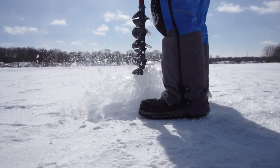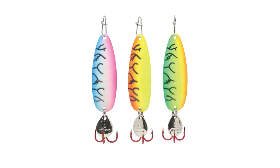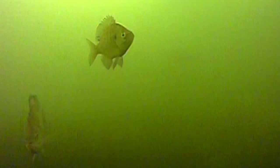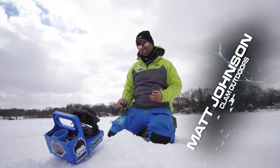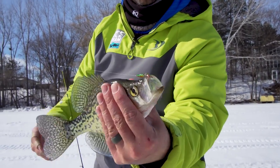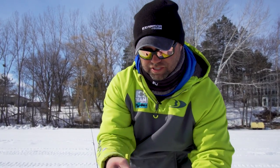Matt Johnson here with Clam Outdoors chasing panfish. In recent years a lot of anglers are gravitating towards using spoons to catch bluegills and crappies — it's not a new concept, but I'm going to focus on small micro spoons for big bluegills and big crappies without bait. Where I spend a lot of time I'm targeting pressured fish in the Twin Cities area of Minnesota — these fish see all kinds of lures and I tend to lean towards these spoons. Took that Pinhead — not a giant but a great table fare fish — right to the snout, no bait, chasing crappies running and gunning.